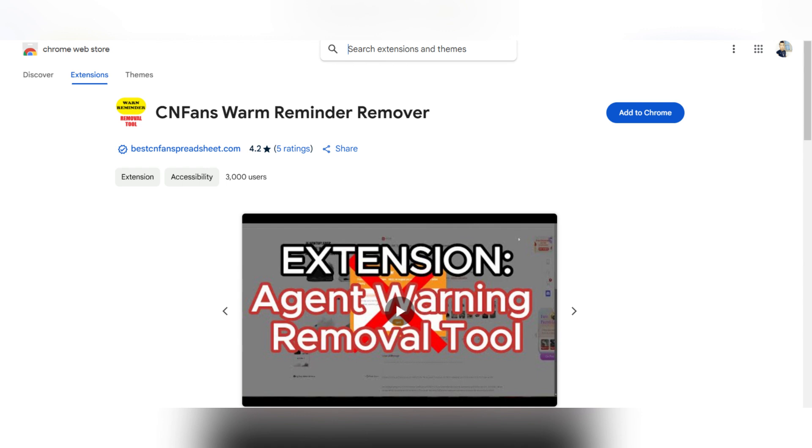Agent Warning Removal Tool on Chrome is a tool that will help you remove the warning reminder and fix the disabled check/agree box on different shopping agents like CNFence, Hubei, and MoolBuy.